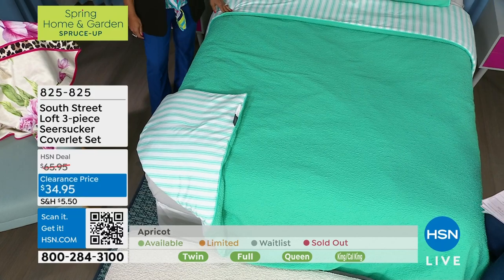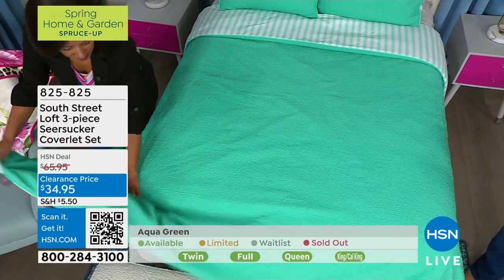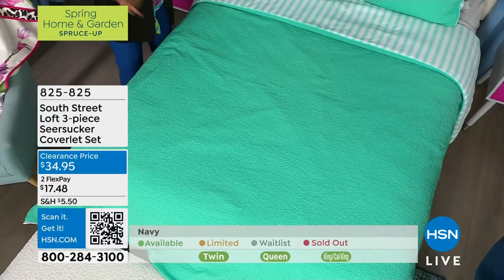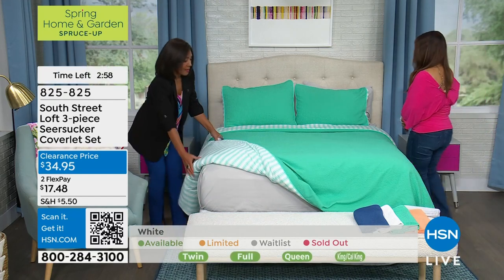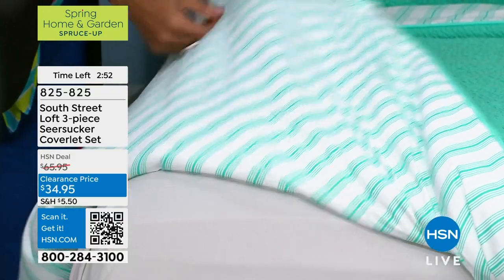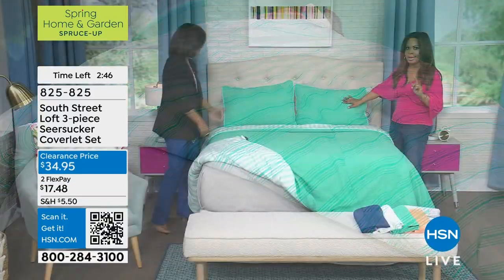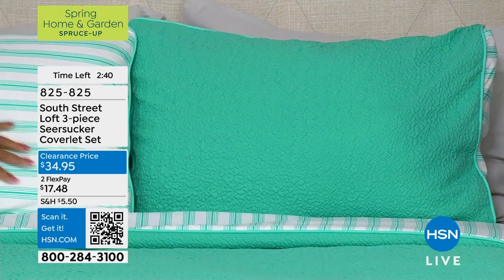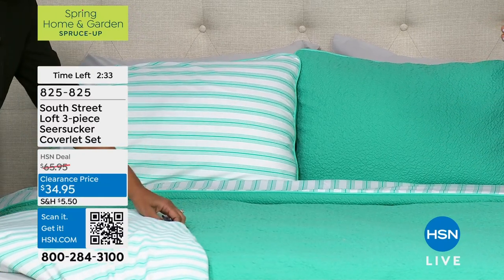The original price on this was $65.95 and we're sharing it with you at $34.95. You're getting the coverlet and two shams — a three-piece set. You also get two different looks since you can flip it. For the price that some of you pay for a single king-size pillowcase at a brick-and-mortar store, you're getting this entire three-piece set.